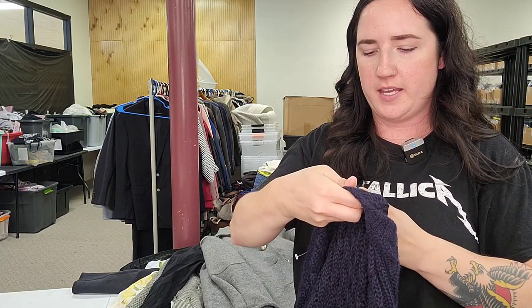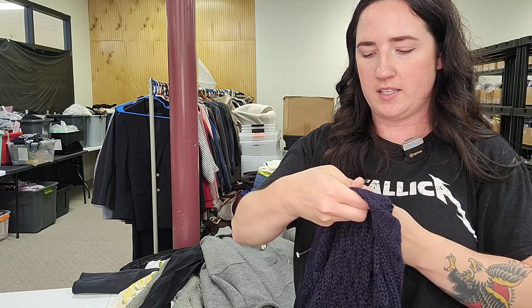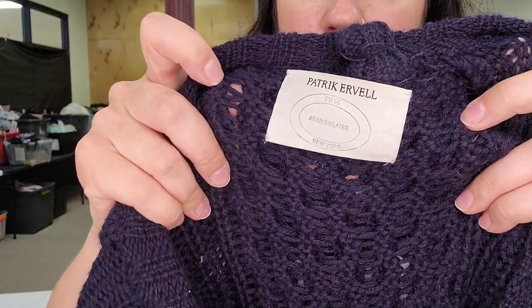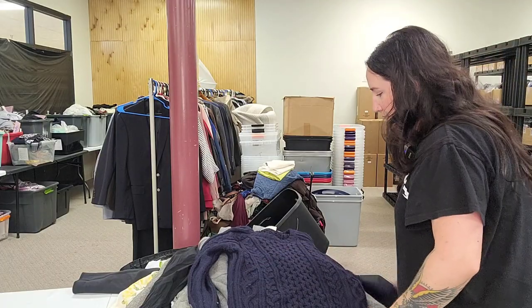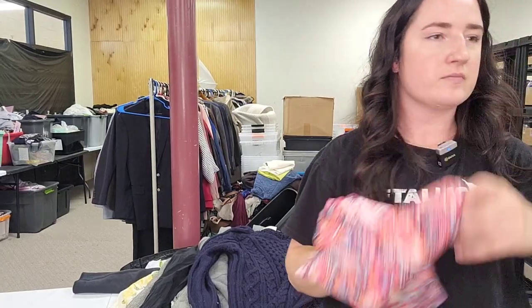Patrik Ervell — P-A-T-R-I-K E-R-V-E-L-L — a sweater, super heavy, cable knit. Baby alpaca. The regular long-sleeve shirt sweaters in this brand were going for about $80. Get in my cart.